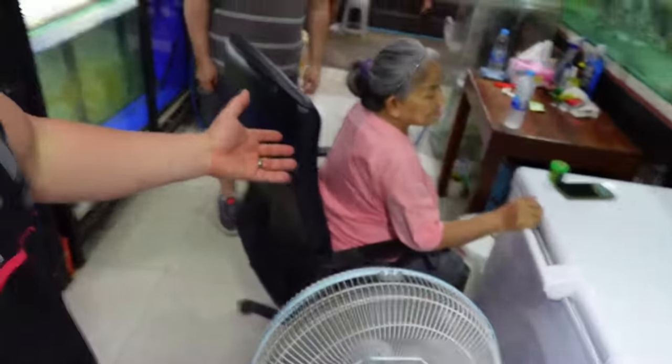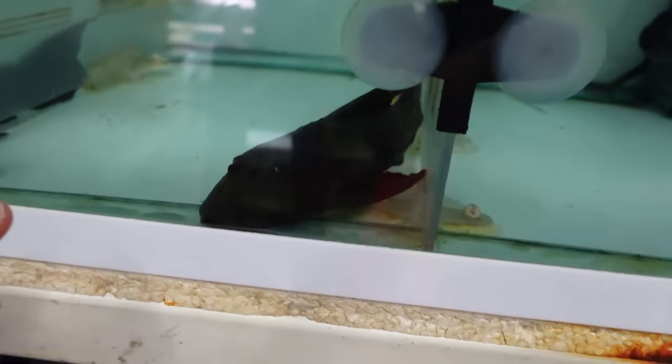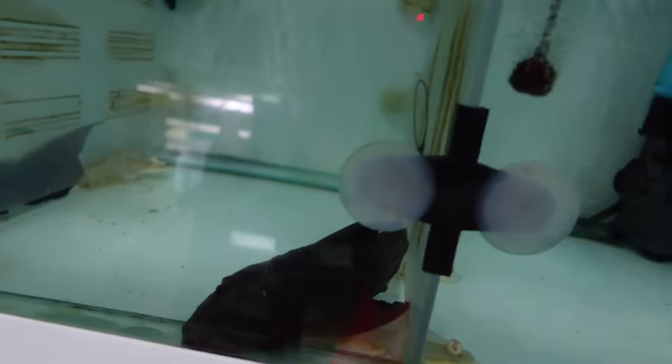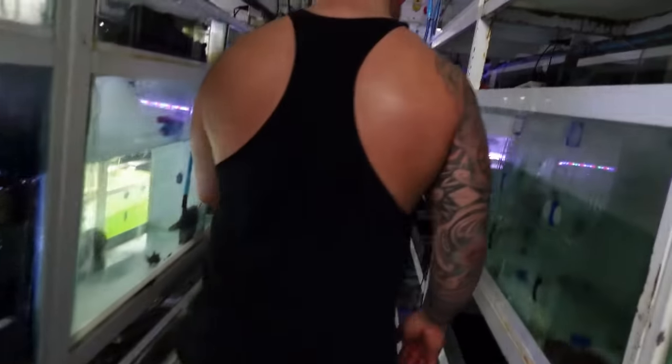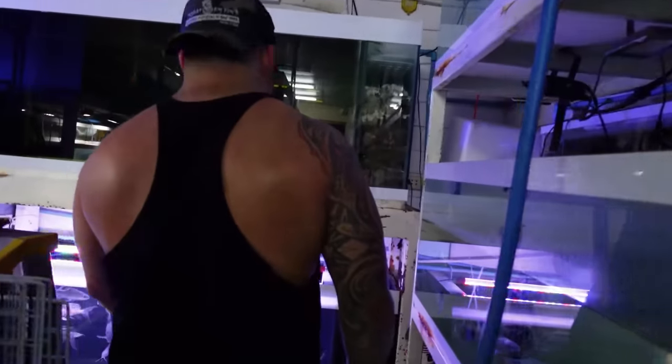Alright guys, I might have to pause this video for a second to make a deal with this nice lady and see if we can take some of these fish back home. These are the black serrata plecos, or these are the adonis — without light it's hard to see. But there's the L24s or L25s — a couple nice-size L25s. So they specialize on the other side. I guess this is like a pleco shop.